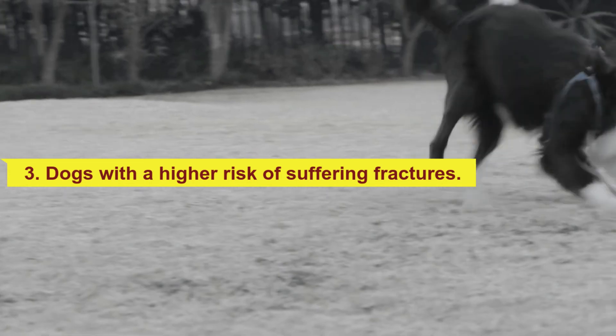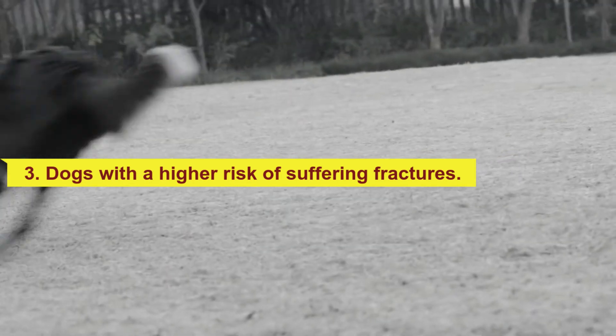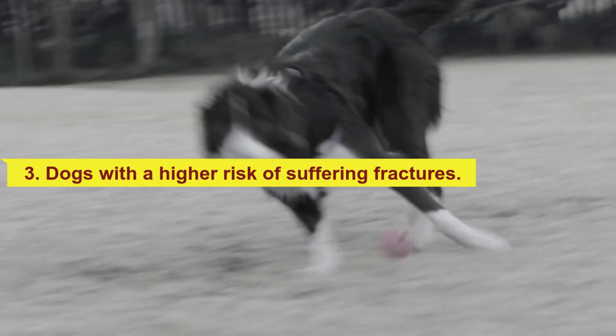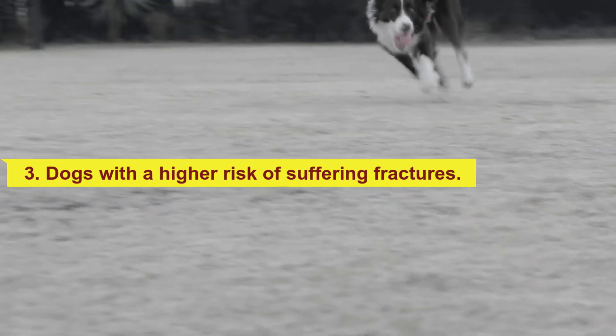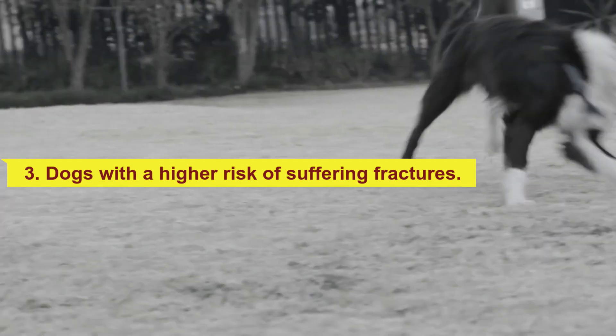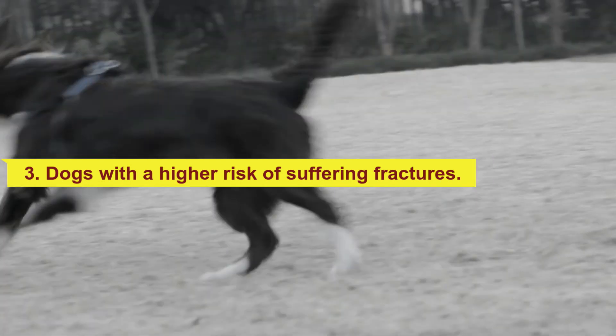Fractures are more likely to occur in puppies, as they are very restless and at greater risk of falls and accidents. Dogs suffering from bone wear, osteoporosis, or old age are also at higher risk. Very old dogs from 10 years of age are more prone to breaking a bone, and their fractures take longer to heal because lack of calcium slows down repair. Dogs with osteoporosis have weaker bones and a blow can cause them to break. Very active dogs with garden access should be watched closely.